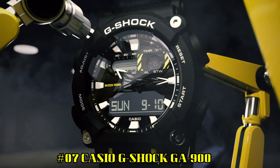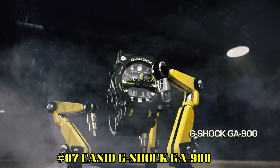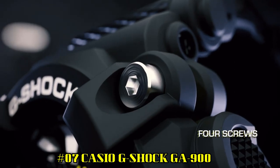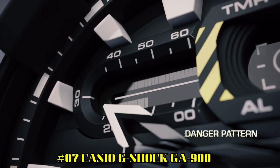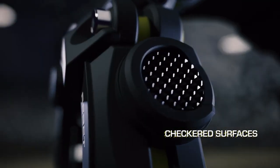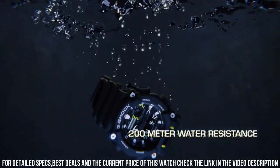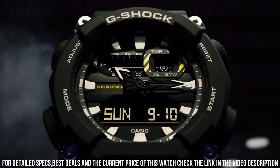Number 5: Casio G-Shock GA900 — the watch itself is fantastic. Gorgeous style. Shock resistant — the case protects against impacts and vibrations. Neon Display: the hands and/or index are covered by a fluorescent layer, and if the watch has previously been exposed to light, they glow in the dark. Perfect for dives — the watch is waterproof up to 20 bar.